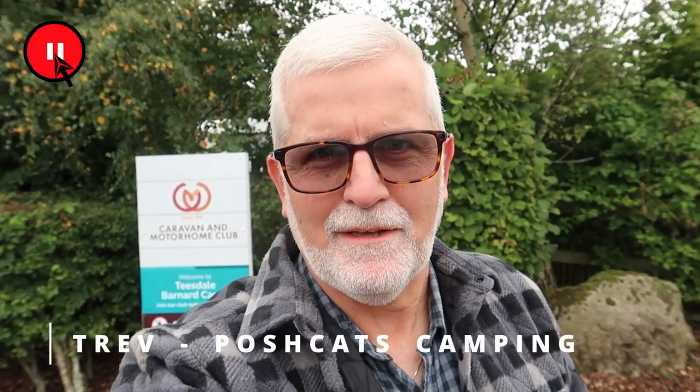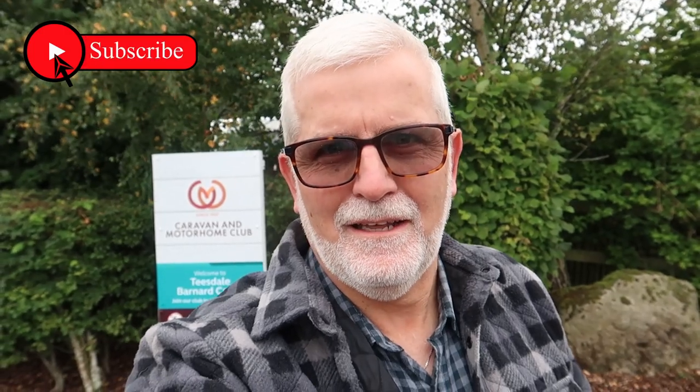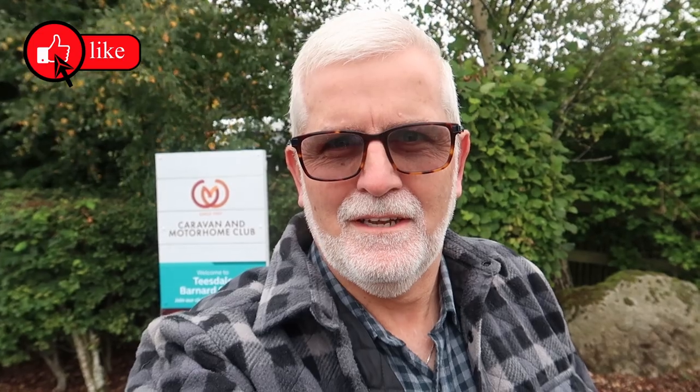Hello and welcome back to Posh Cat's Cabin. This weekend we're at the Teasdale Barnard Castle Caravan and Motorhome Club site, right near Barnard Castle, just two miles down the road, maybe less. Let's have a look around the site and see what it's like.